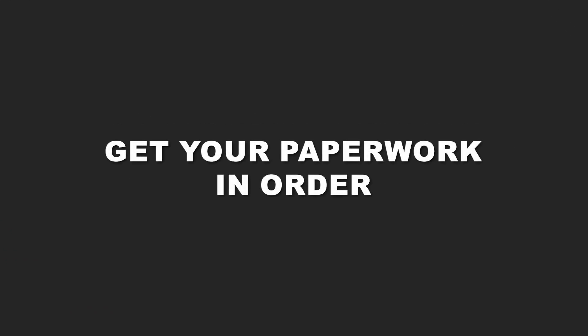If you are looking at selling your investment properties, make sure your paperwork is in order and that there are actual deposits going into your account, because lenders will ask for that unless someone is just buying cash. Typical investors will ask for this documentation, so make sure you start getting it in order.